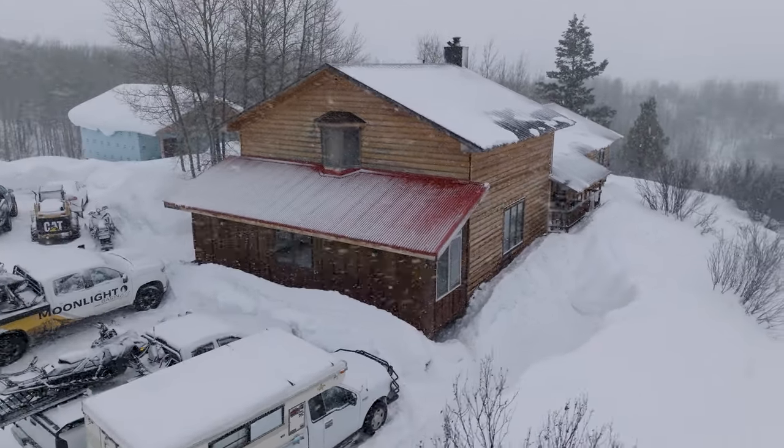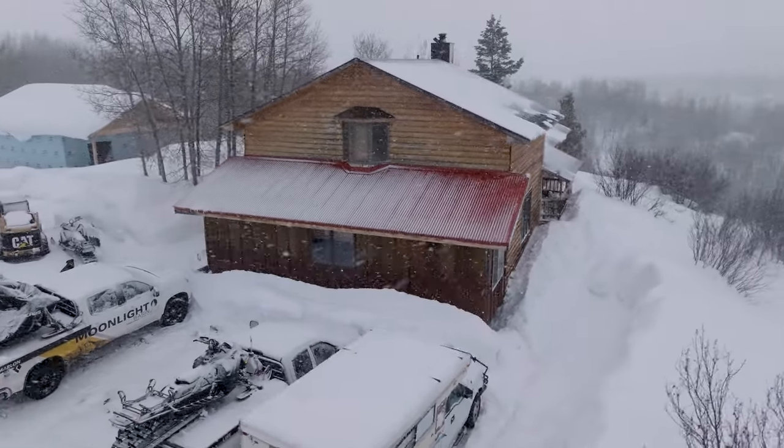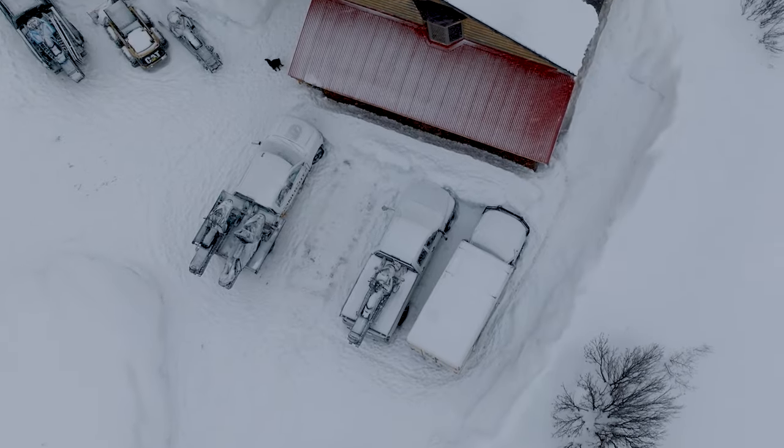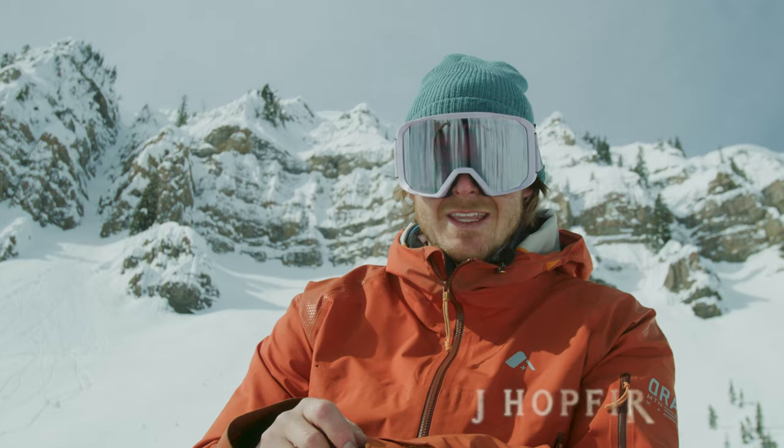This year it's just turning on down here. Back up home, we aren't getting that much snow, so it's nice to have a home base down here in the Jackson area. We've got the A-team here.